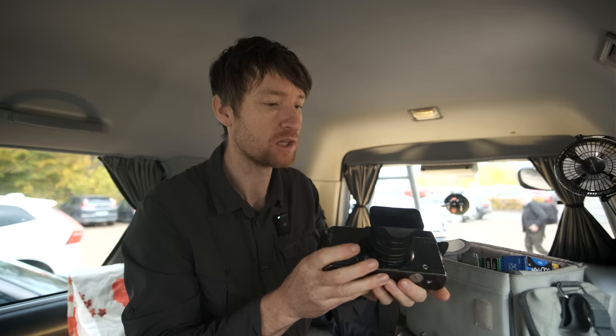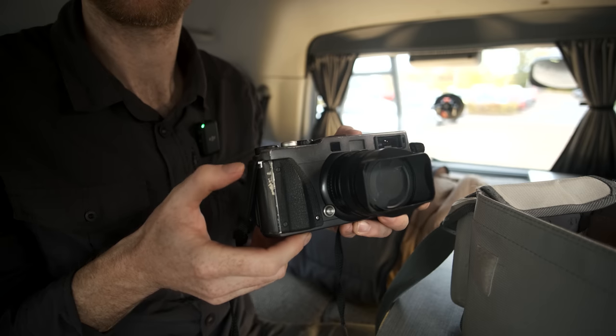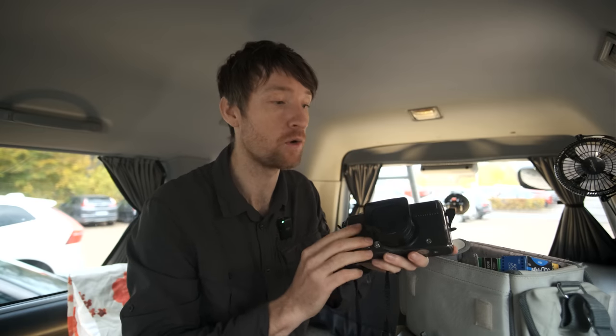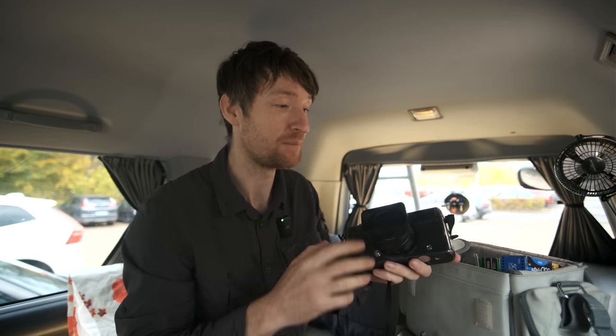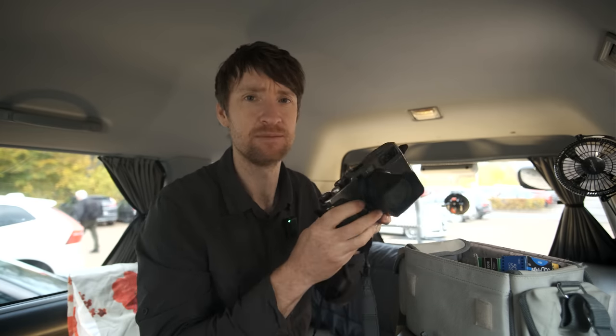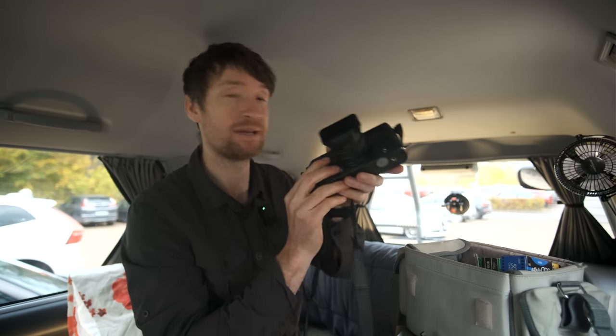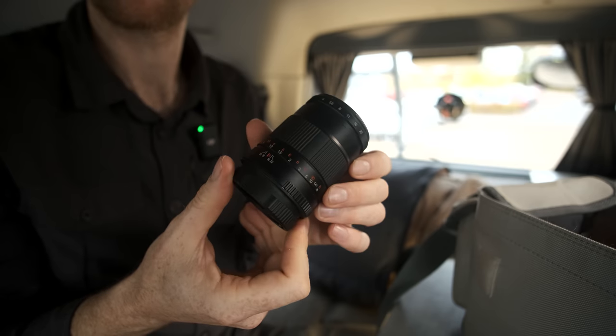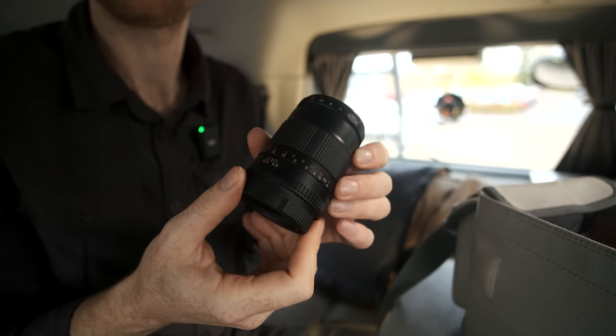This is a Hasselblad X-Pan with a 45mm lens. It's a thing of beauty. Now, it looks a little bit scuffed and worn, but it's not — that's just this camera. Hasselblad X-Pans are notorious for paint chipping because they couldn't develop a paint that would stick to the titanium body. We've also got a 90mm lens, which I think is going to come in very handy for the type of images I want to shoot this afternoon.